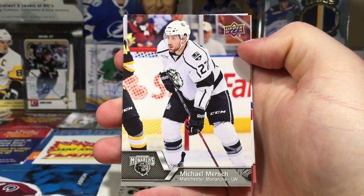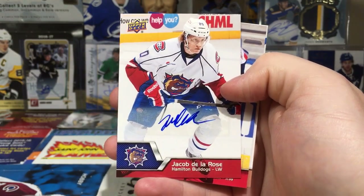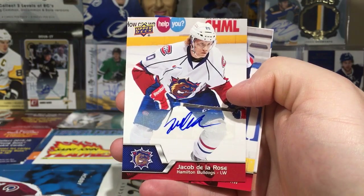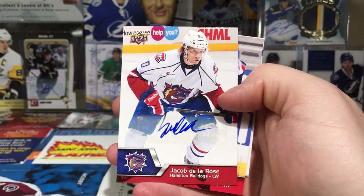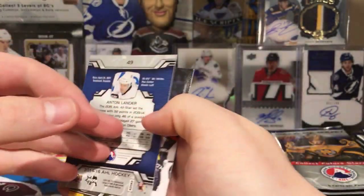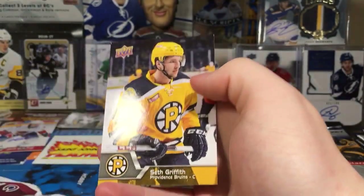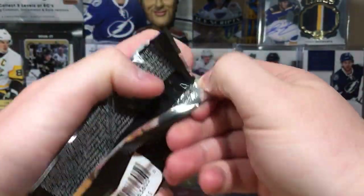Got Michael Mersch — he was working in 15-16. Here's our first auto: Jacob De La Rose. I believe he's been playing for Montreal fairly regularly this season, so that's alright — semi-decent. Hamilton Bulldogs, no longer the Laval Rocket now. Danny Christo. Anton Lander — isn't he in Finland or Sweden now? And then we have Seth Griffith.